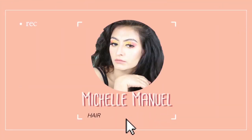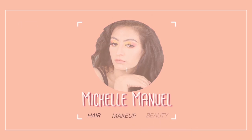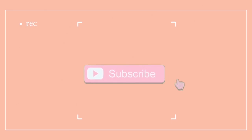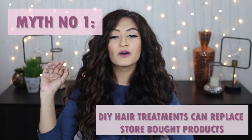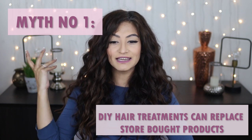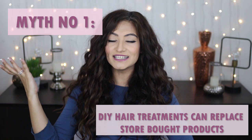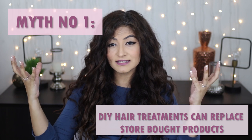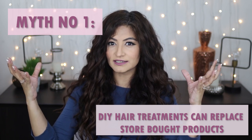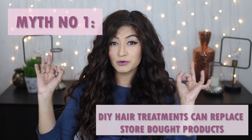Myth number one: DIY hair treatments can replace store-bought products. We have often seen curly girls using handmade hair masks and conditioners — some rich in protein, some rich in moisture. But can these hair treatments replace store-bought products that are formulated by cosmetic chemists and product formulators? The answer is no.